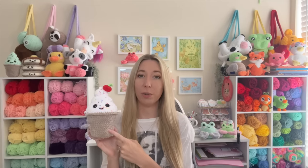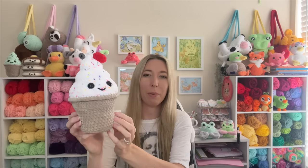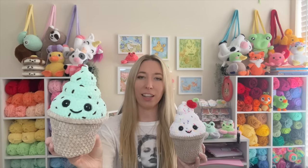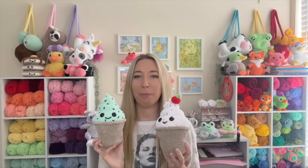I'm going to start with number 10 and work down to number one to build the suspense a little bit. My 10th most popular pattern so far this year is my ice cream cone pattern. This has only been out for a month and a half, but it's pretty simple. It doesn't require any sewing except for the little cherry, unless you want to glue it on. You can do a lot of different variety — I did a mint chocolate chip one and a birthday cake one. There's a lot of possibilities.